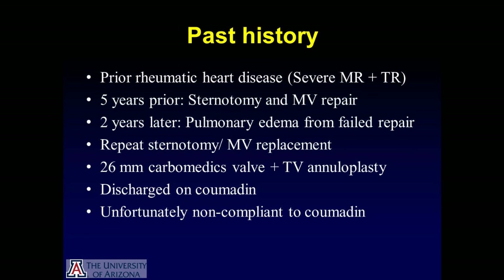Her past medical history was relevant for a prior history of rheumatic heart disease resulting in severe mitral regurgitation and tricuspid regurgitation. Five years prior to her current hospital admission, she had a sternotomy and a mitral valve repair.